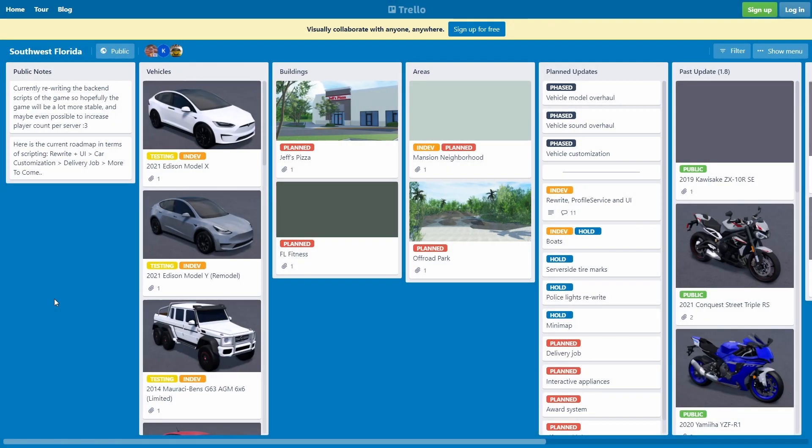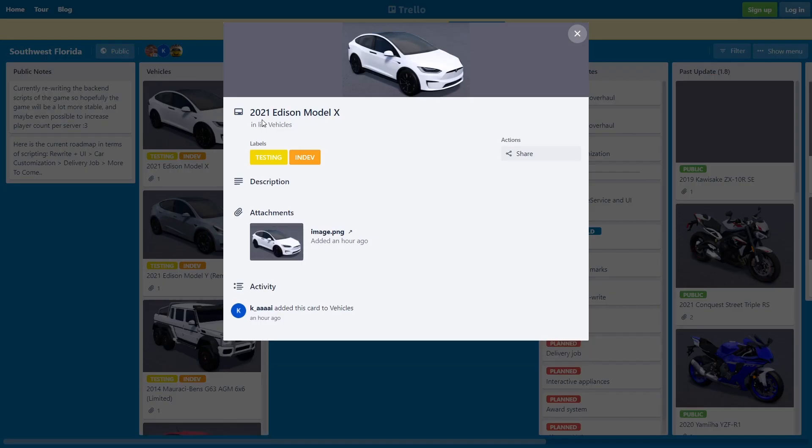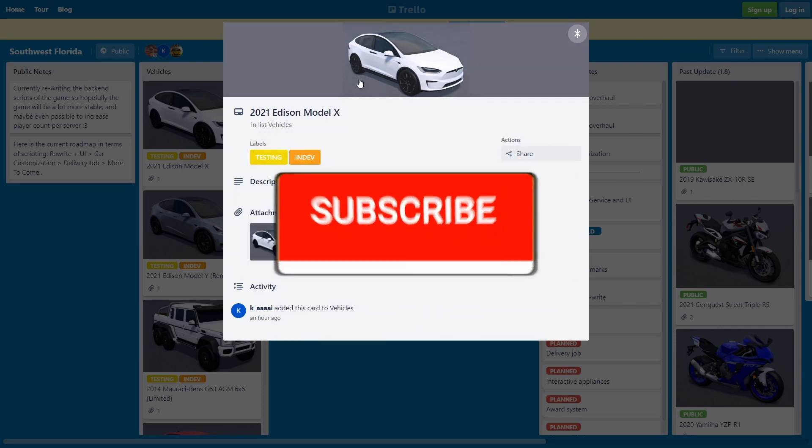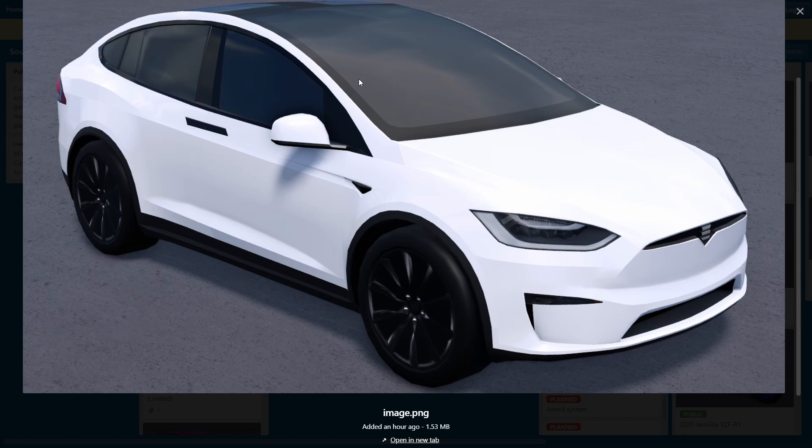Alright guys, so max video — let's see, I'll be showing you guys the style of Southwest Florida features. It's sort of the latest thing, which is actually a 2021 test. The Model X — you guys are gonna see. I don't know, I think they actually forgot to write 'remodel,' because if you guys follow Southwest Florida you would know that this thing is already in game.